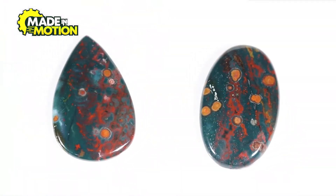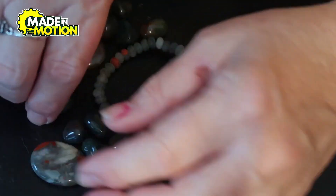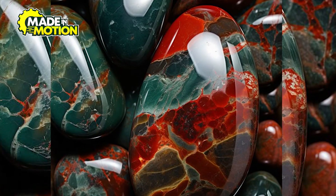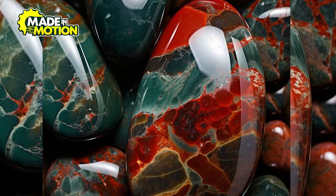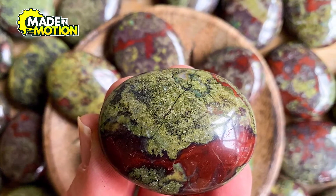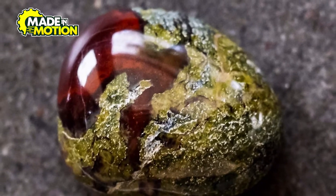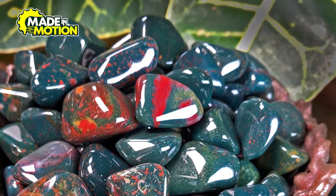Collectors and jewelers look for high-quality bloodstones with well-balanced colors and patterns. The more vivid the red spots and the deeper the green background, the more valuable the stone is. Some people even believe that the red spots in bloodstone can form special shapes, like stars or animals, which makes them even more desirable. Whether used in jewelry or kept as a collector's piece, each bloodstone is one of a kind — the natural variations in color and pattern make every stone special, ensuring that no two bloodstones are ever exactly alike.